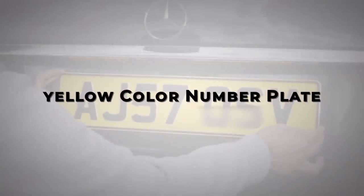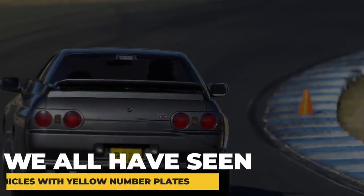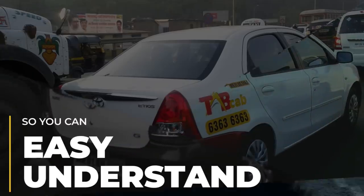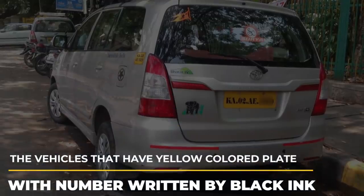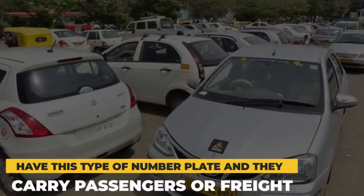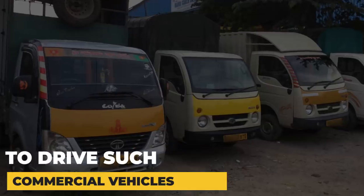Yellow Color Number Plate: We have all seen vehicles with yellow number plates, and whenever yellow color is mentioned in terms of vehicles, the first thing that strikes our mind is taxis or cabs. Vehicles that have yellow colored plates with numbers written in black ink are used for commercial purposes. All the trucks, taxis, etc. have this type of number plate and they carry passengers or freight — for example, Ola or Uber cabs, buses, or trucks. Remember, it is mandatory for all drivers to have a commercial driving license to drive such commercial vehicles.